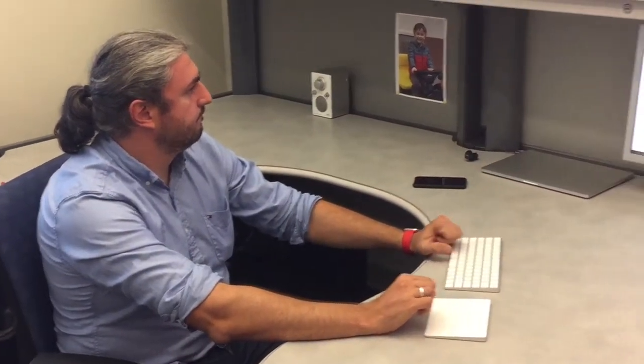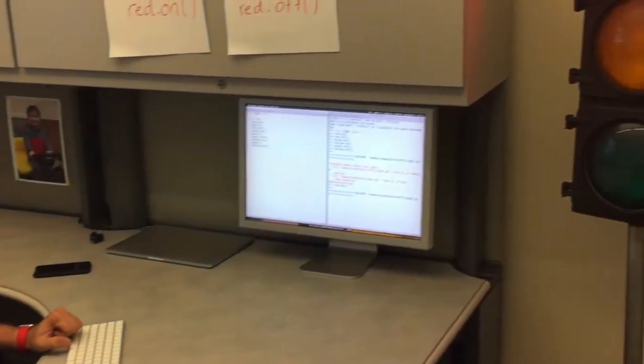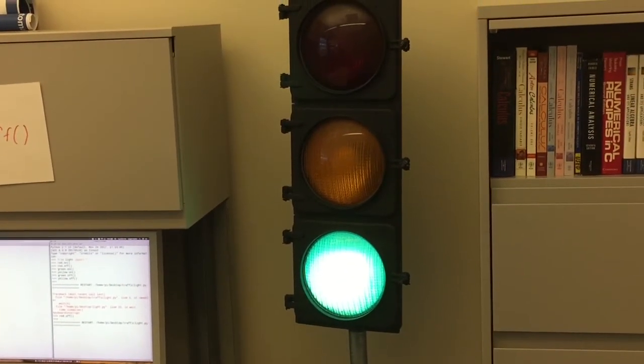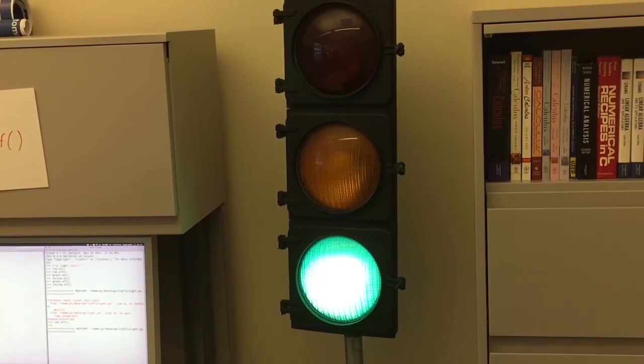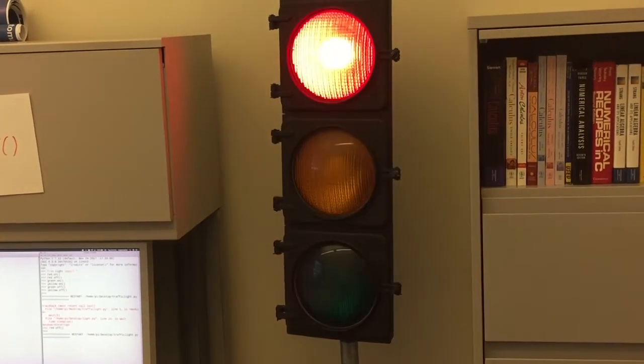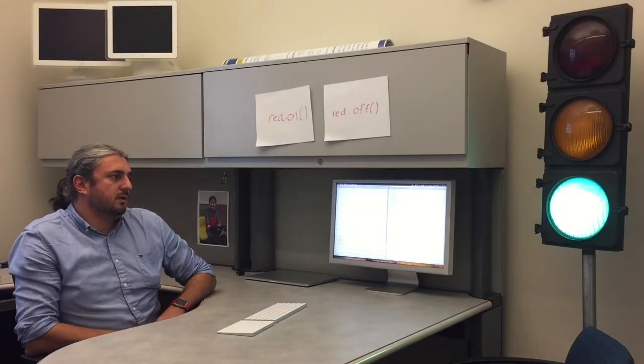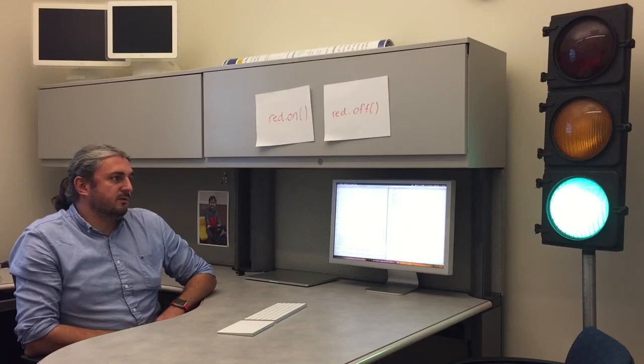Since we believe coding skills are going to be crucial for tomorrow's workplace, this is a way we're trying to work towards that. Like with all the other exhibits at the Kids Discovery Station, this one is also an example of learning by doing, or learning by playing.